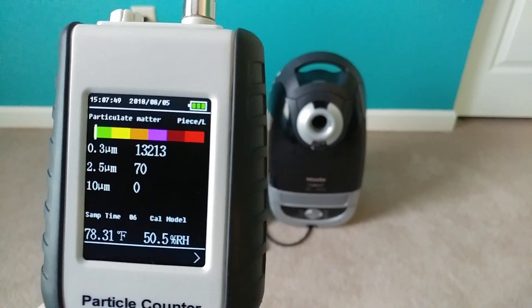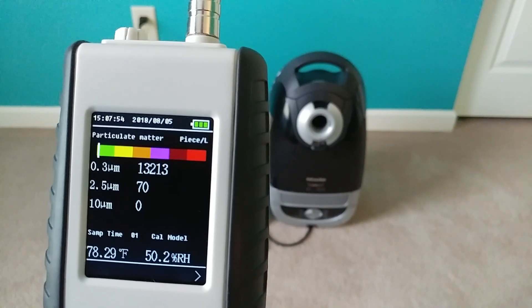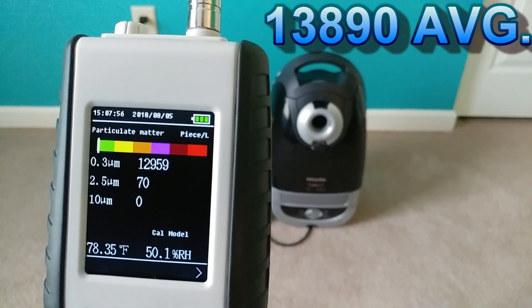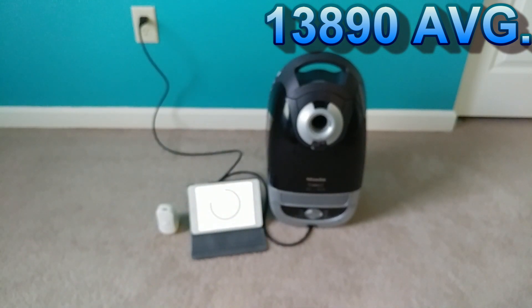We're almost at half of what we started with, and it's still going down. One more test to go.